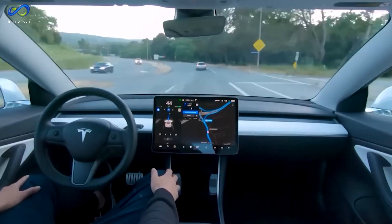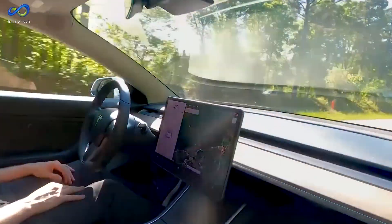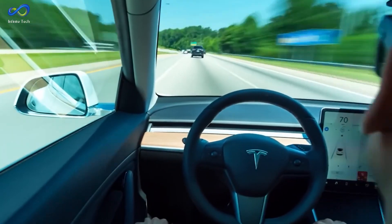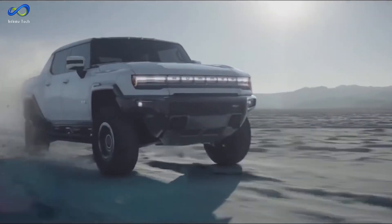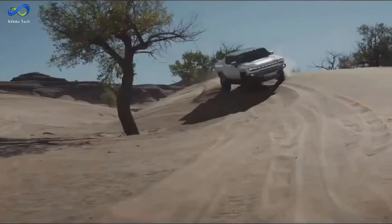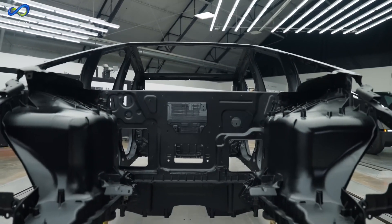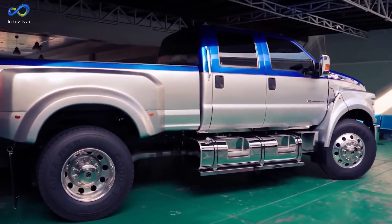The idea of driving a Cybertruck unsettles me, but the concern isn't unique. Other large trucks and SUVs on the road pose similar risks. It's disconcerting to think that a young driver with limited experience could easily acquire such a powerful vehicle. Yet this isn't solely a Tesla problem, and I don't believe it's their responsibility to address it. Interestingly, when the Hummer EV was introduced — which is heavier and accelerates rapidly — safety concerns didn't seem as vocal as they are now with the Cybertruck.